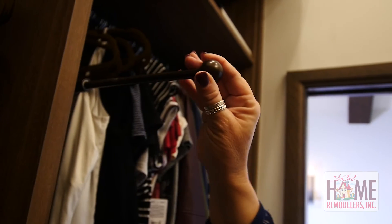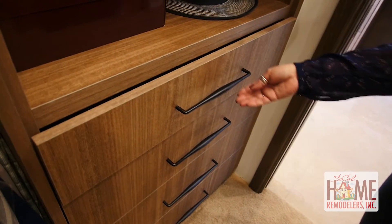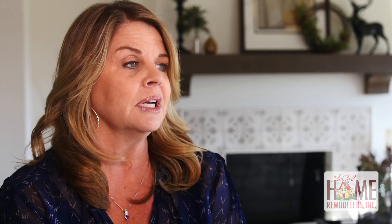It has a ballet hook so I can get my whole outfit ready for the morning and hang it on the hook. The drawers are all self-closing and it's just beautiful. We're really happy with that.